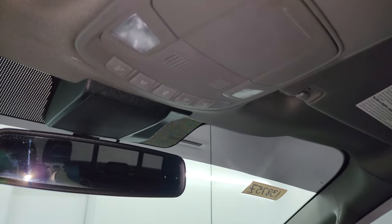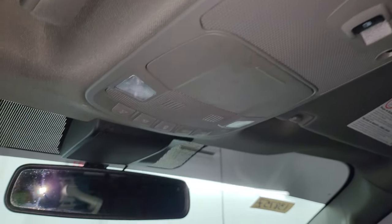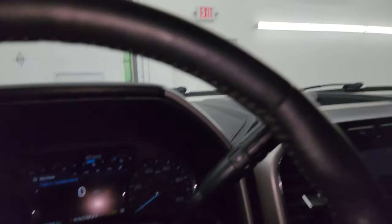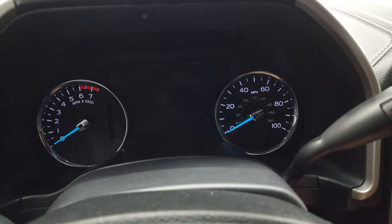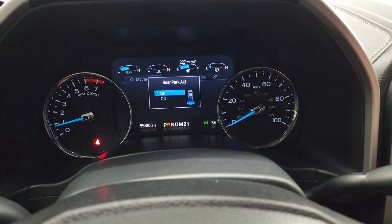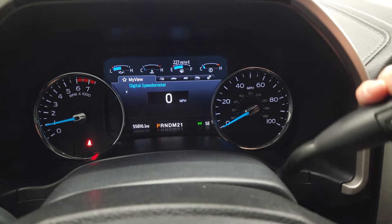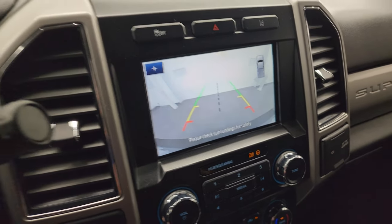You do get map lights and a power sliding rear window button up top. Somebody also put LED headlights in this truck. It starts right up — no check engine lights or anything. I did want to show you the backup camera before I forget — there we go, that's working nicely.